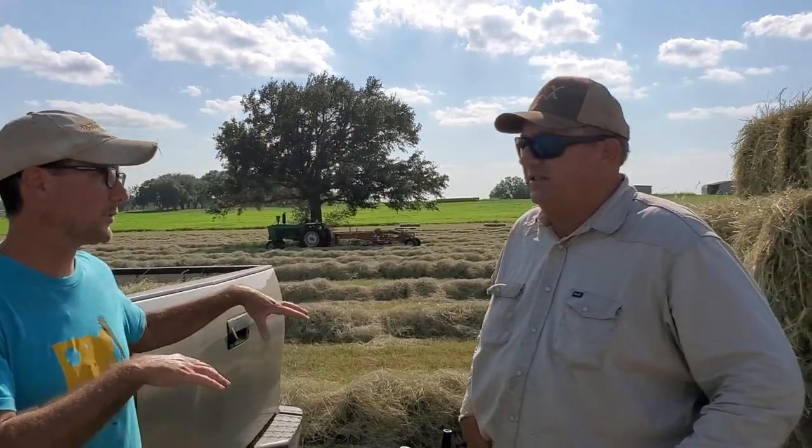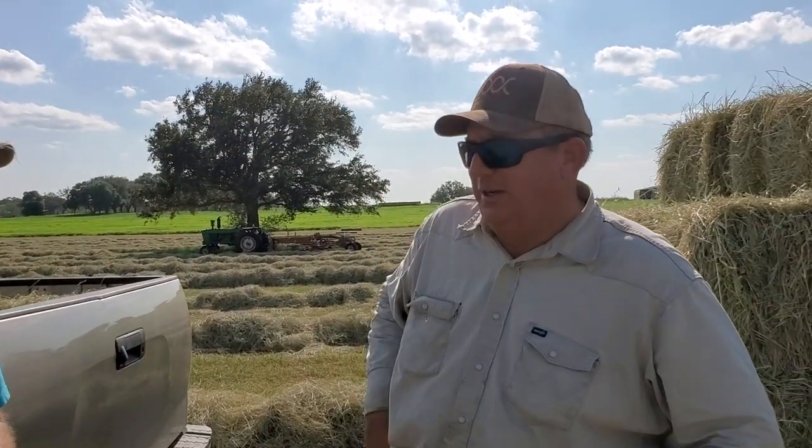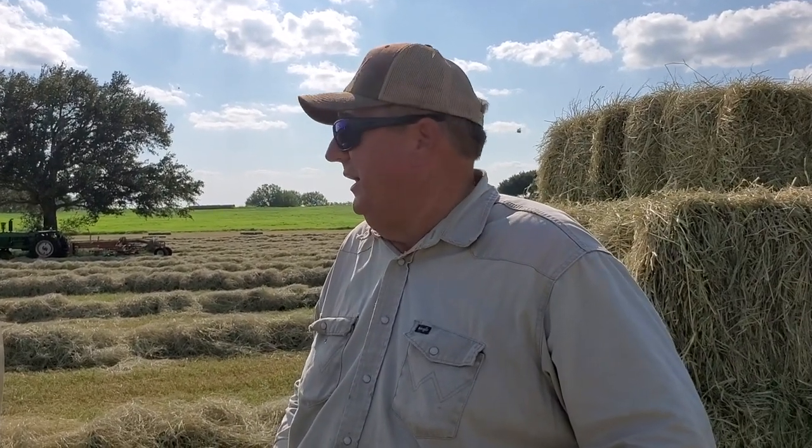So can you tell me a little bit about how long you've been on this property? Well, my grandparents originally came here since the late 1800s. So a little over 100 years.